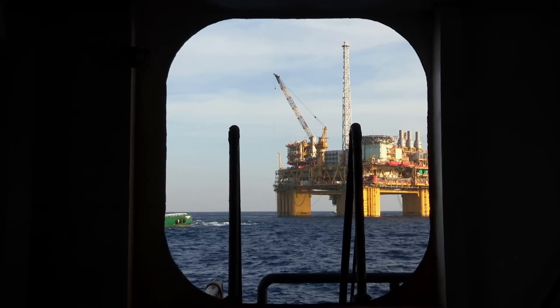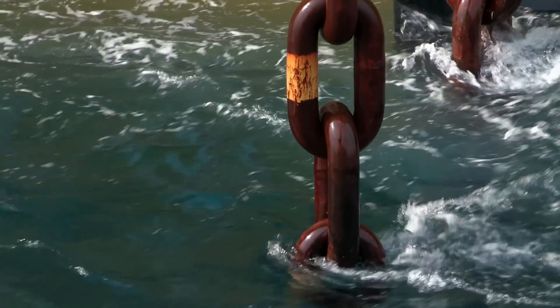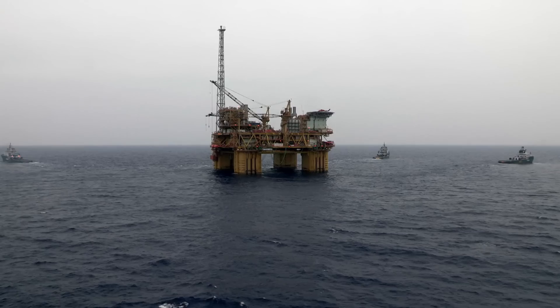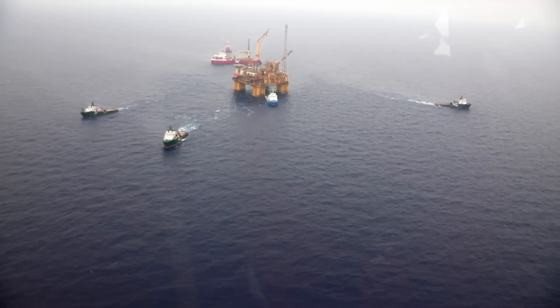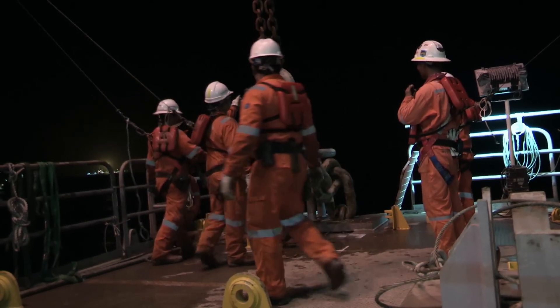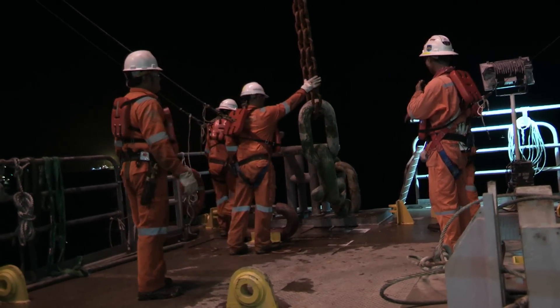Right now, the platform is hooked up to three mooring lines and held in position by huge tugs. But until a fourth line is attached, the platform is vulnerable to storms. When that fourth line is on, the platform is actually storm-safe. Everybody relaxes a bit.